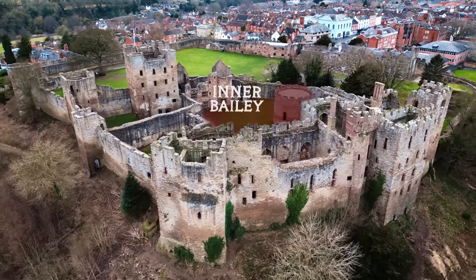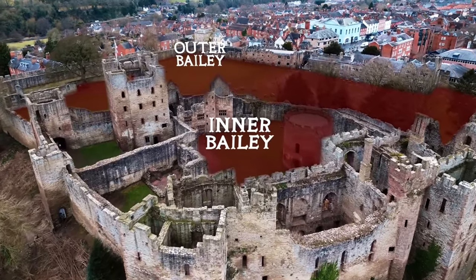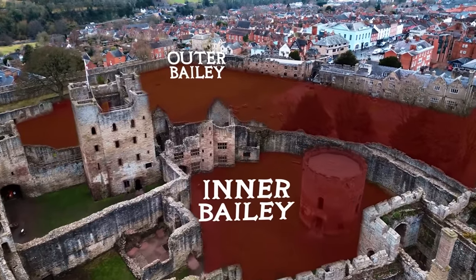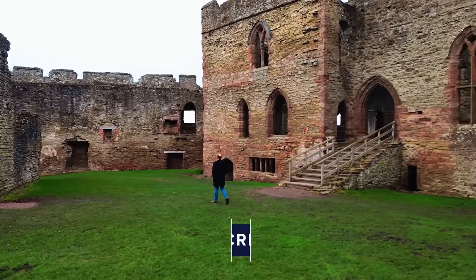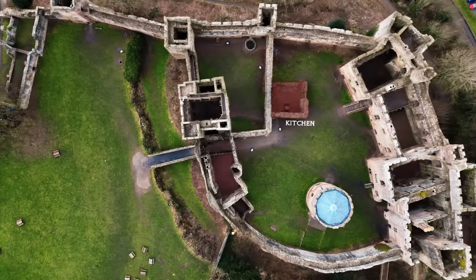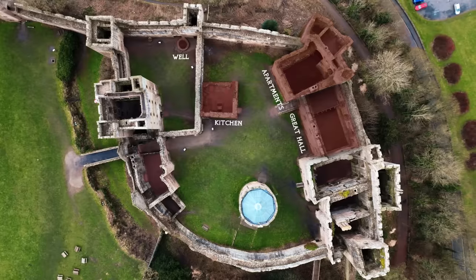Ludlow has an inner and an outer bailey. The outer bailey would have been a bustling hub, housing every trade a castle needed, from the blacksmith to the brewer. The inner bailey at Ludlow was home to the kitchens, a well, the great hall, and comfortable apartments.